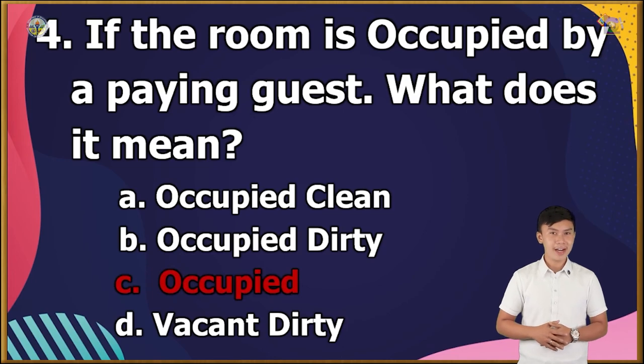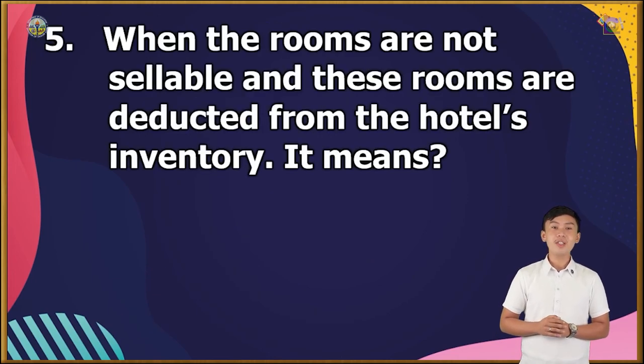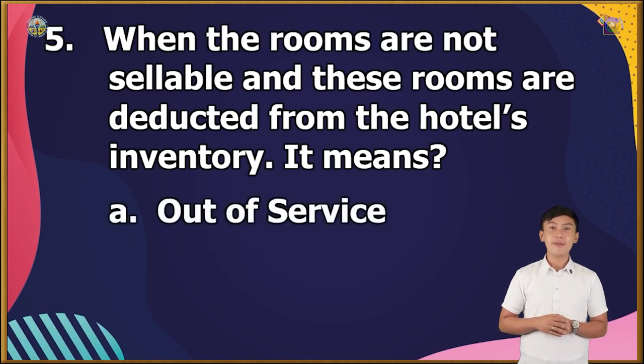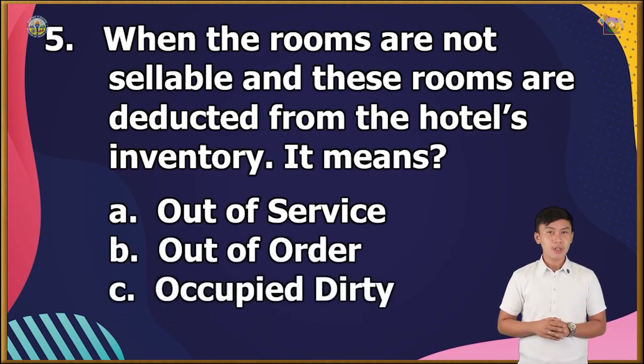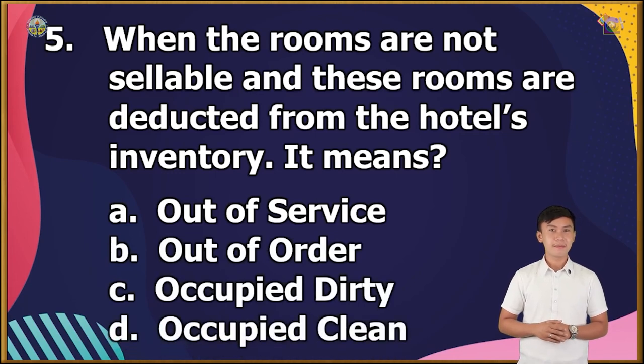Question number 5: When the rooms are not sellable and these rooms are deducted from the hotel's inventory, it means that — A. Out of service, B. Out of order, C. Occupied dirty, or D. Occupied clean? The correct answer is letter D.